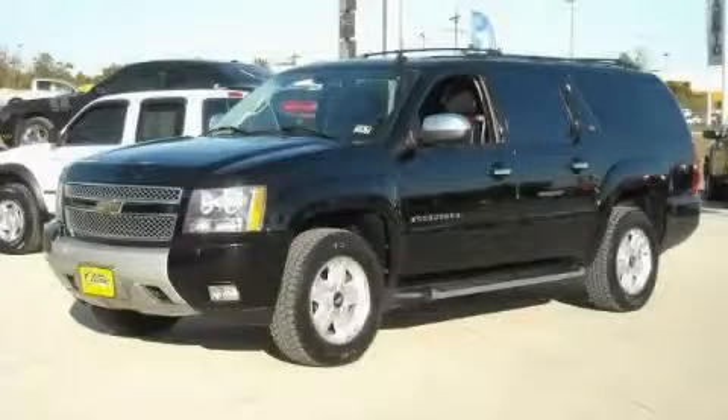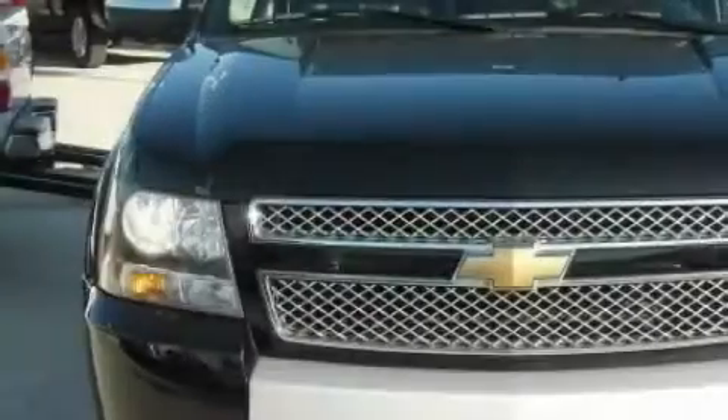This is a 2007 Chevrolet Suburban, for when safety, size and space are of importance.